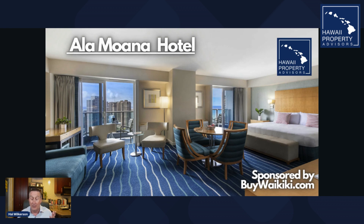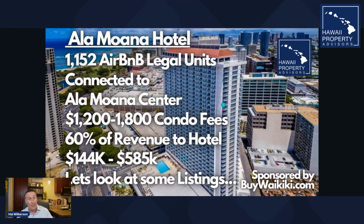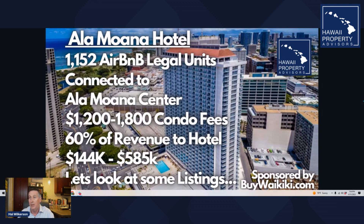To recap: 1,152 Airbnb-legal units, connected to the Ala Moana Center. One thing to note — this property has pretty high condo fees, and on top of that the hotel takes a revenue share: 10% for hotel expenses and 50% operating expense right off the top. Current listings range from $144,000 to $585,000.